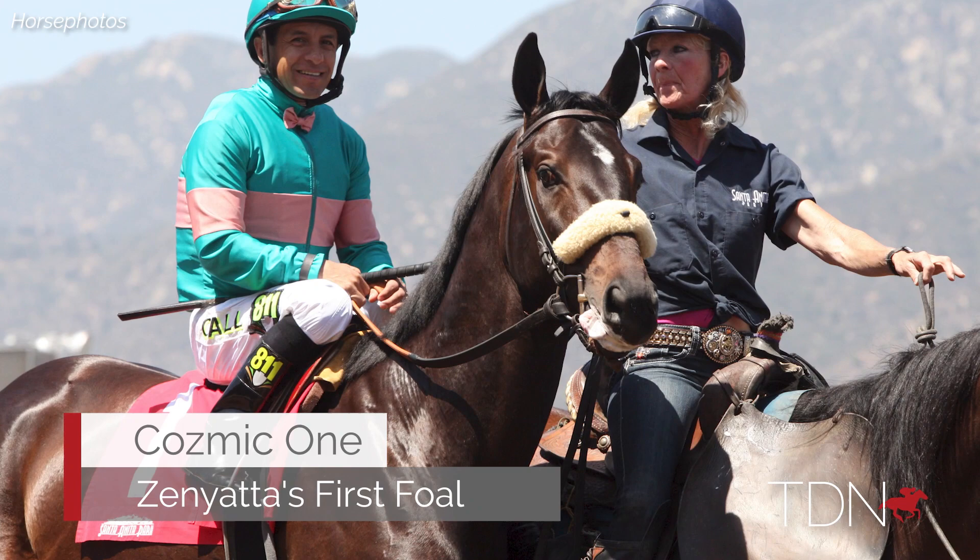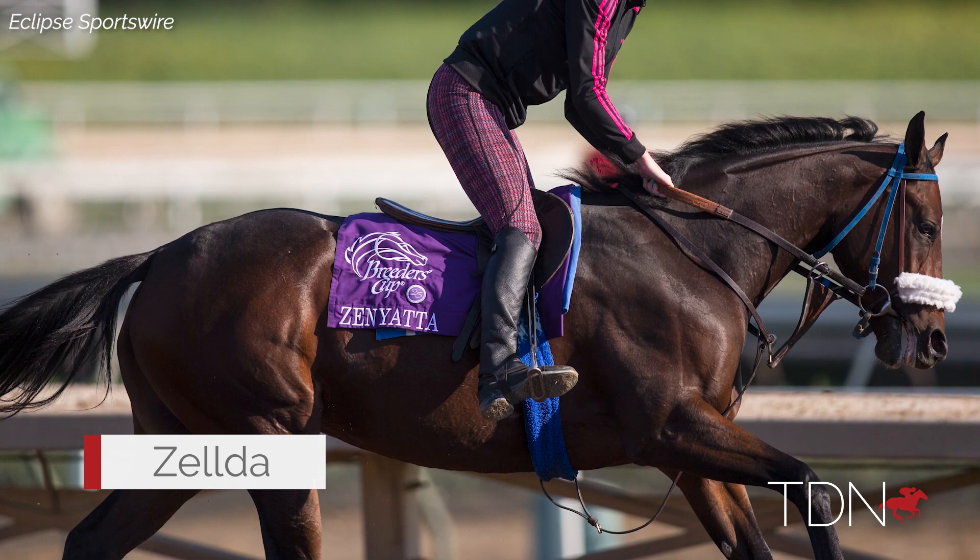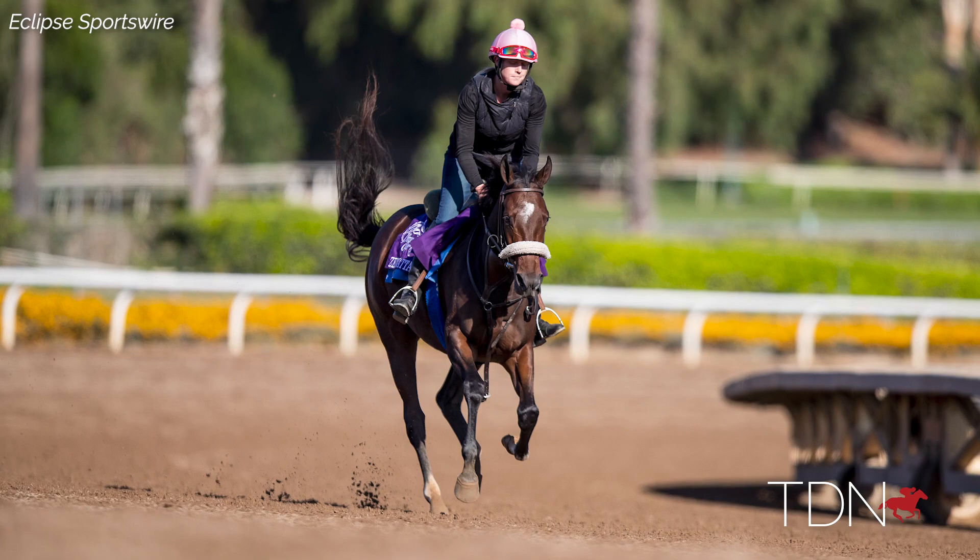Zilka was a very big, strong horse and would probably have done really great when they had four-mile heat racing. Then Zikonic arrived, and Zikonic was a really cool horse, but he wasn't really focused on racing. Zelda was a really pretty filly, but she didn't have the size or scope to be a racehorse.